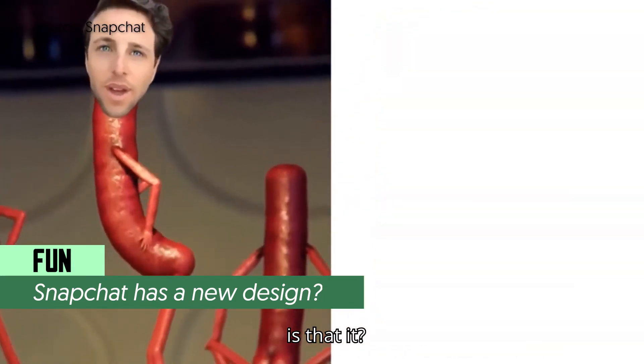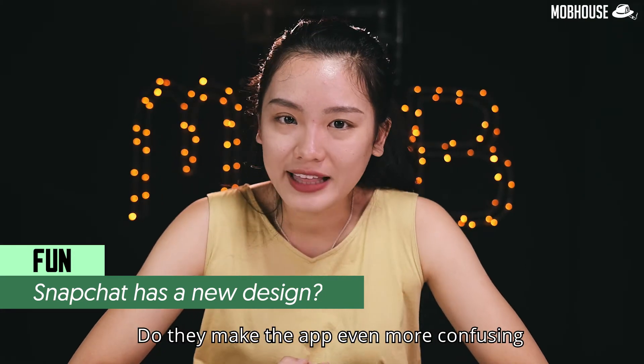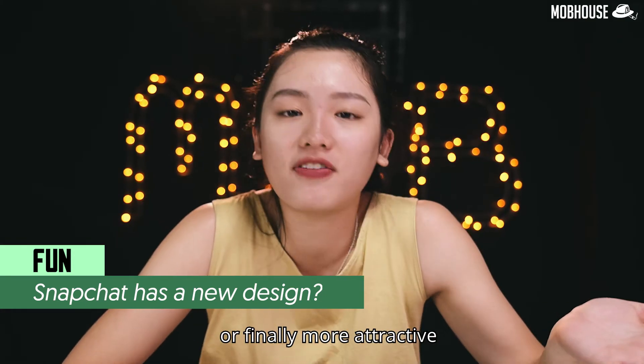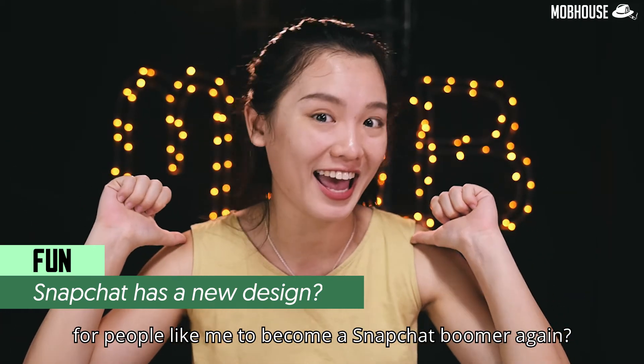It is already confusing enough that Snapchat currently has 3 screens — now they want to add 2 more? What do you guys think about these updates? Do they make the app even more confusing, or finally more attractive for people like me to become a Snapchat user again?